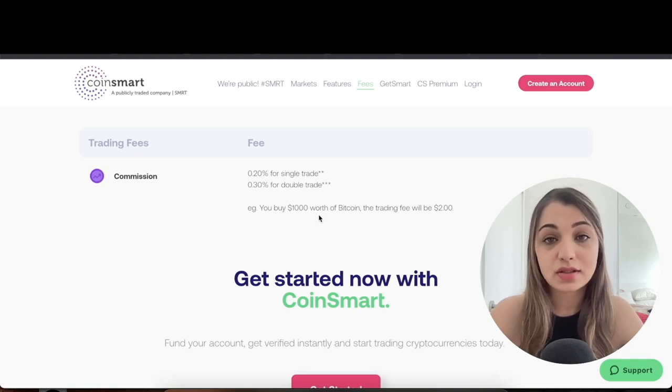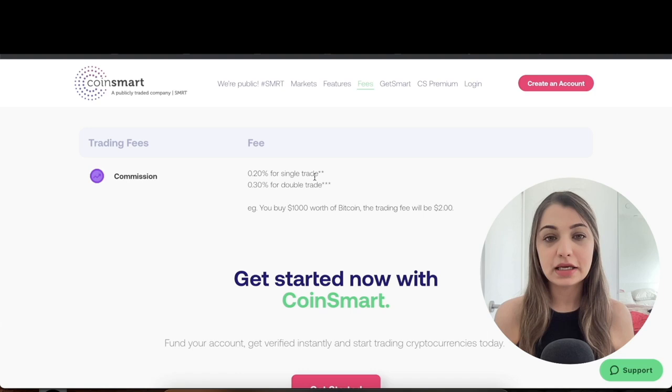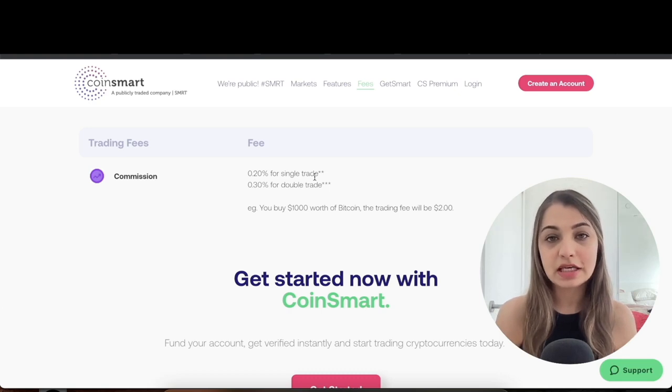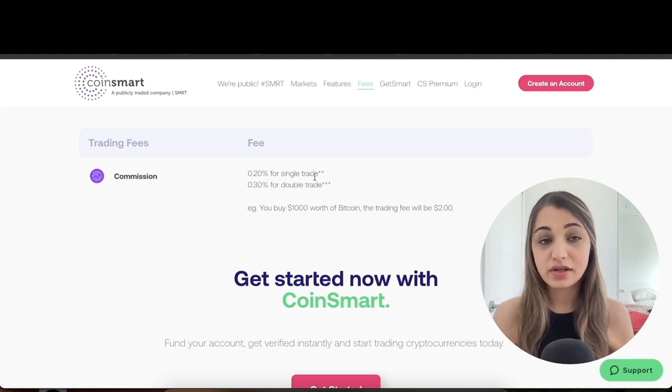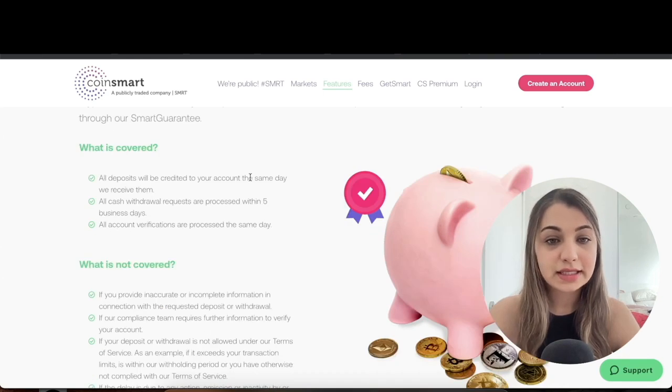When it comes to trading fees, CoinSmart charges 0.20% for a single trade and 0.30% for a double trade. For example, if you buy $1,000 worth of Bitcoin, the trading fee will be $2. I really like that the fee is one of the lowest in Canada — it's almost comparable to NDAX, which charges around 0.20% on trades, so CoinSmart is quite competitive.